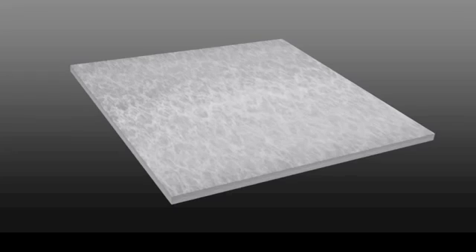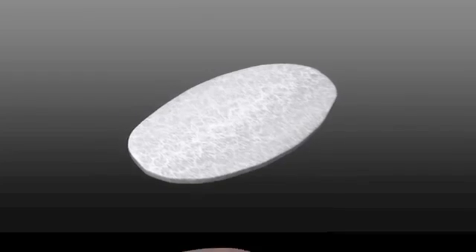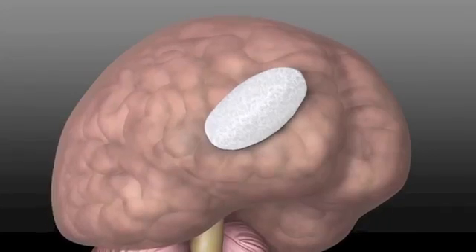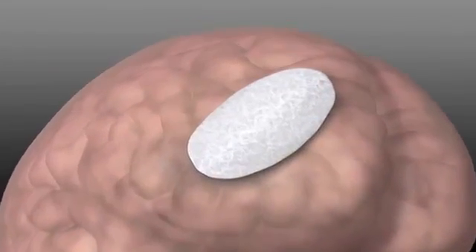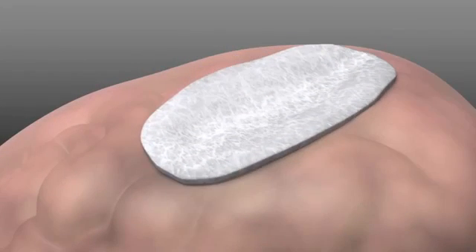The DuraGen Matrix becomes a graft by interacting with the patient's body to optimize the natural healing process. The highly porous nature of the graft — which is 99.3% open porosity, or void space, and less than 1% solid — allows it to intimately conform to the margins of the dural defect and to complex surfaces of the brain once hydrated.